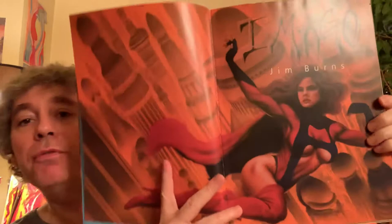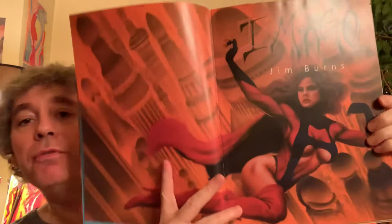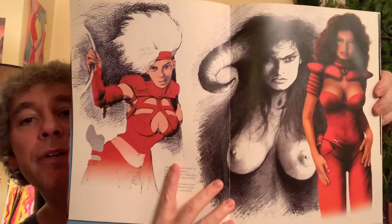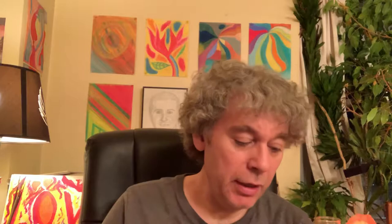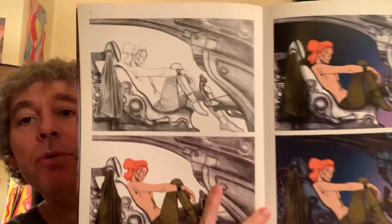It starts off with this gorgeous spread right here. He does a lot of great figure work, these gorgeous women. It's mostly acrylic but there's airbrush work too. Here is a progress piece where it starts off with a pencil sketch just like that and it becomes more complicated until it's a full-on illustration.